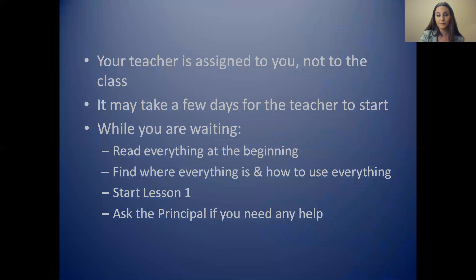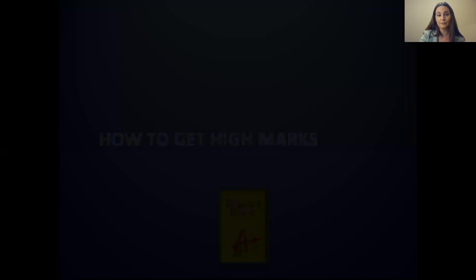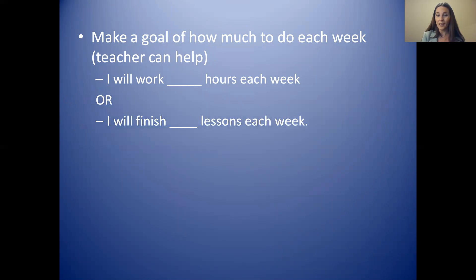How can you get high marks in your course? Here are some ideas. When you start the course, you decide how much to do each week. It is good if you set a goal for yourself — for example, you can decide how many hours to work each week, such as five hours or ten hours each week, and make sure that you do that. You can also decide how many lessons you want to finish each week.